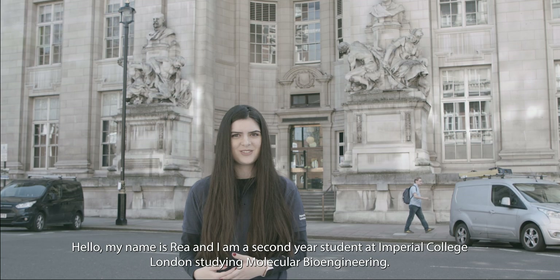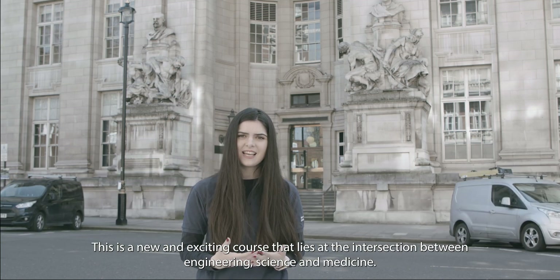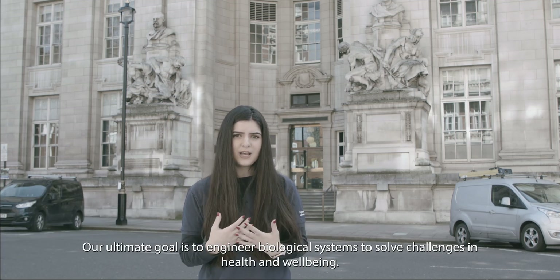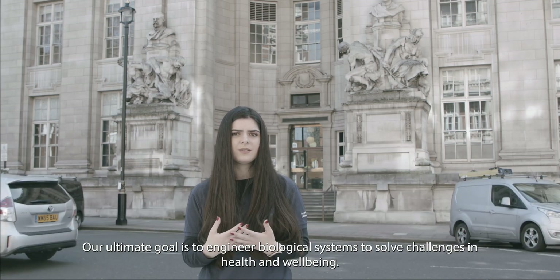Hello, my name is Rea and I'm a second-year student at Imperial College London studying Molecular Bioengineering. This is a new and exciting course that lies at the intersection between engineering, science and medicine. Our ultimate goal is to engineer biological systems to solve challenges in health and well-being.